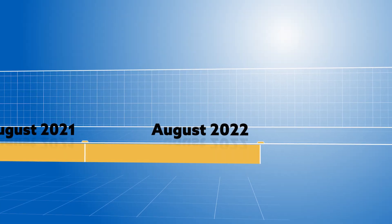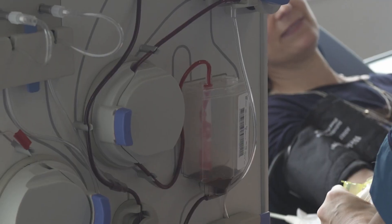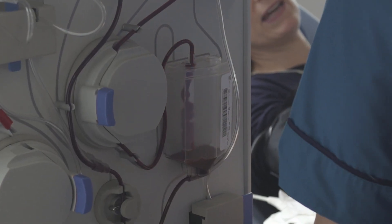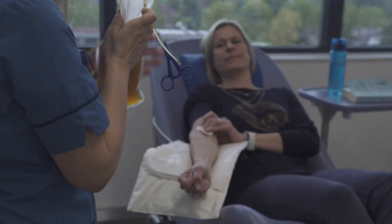August 2022: new donation machines are installed at all three plasma donor centres. They operate to lower height and weight criteria, allowing even more people, especially women, to donate plasma.